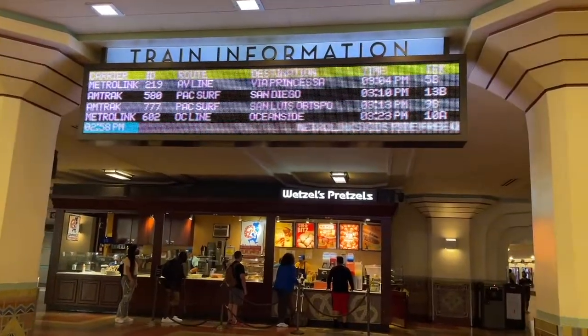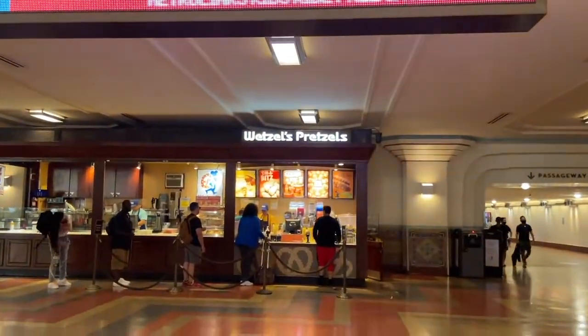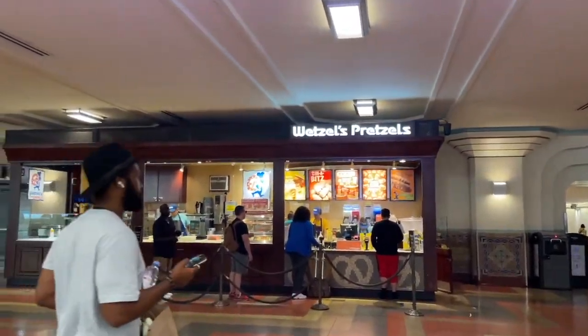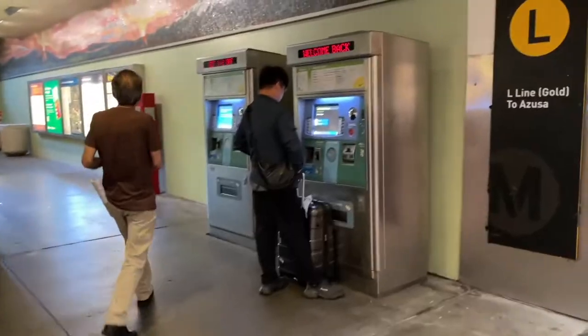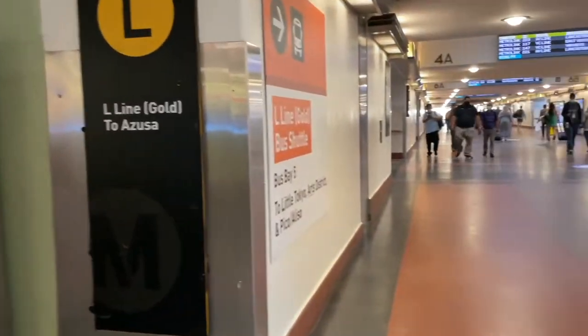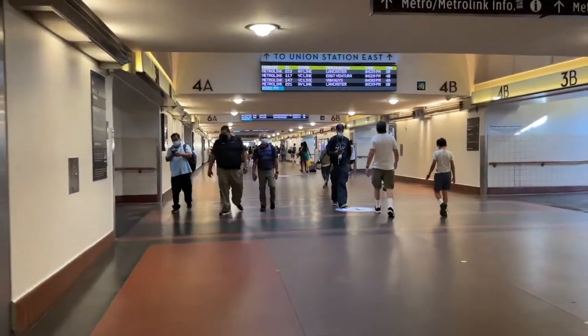Walking closer to the train platform, there's a Wetzel's Pretzels, Starbucks, as well as a restroom. You can choose to purchase your tickets over here with an agent or use a kiosk.